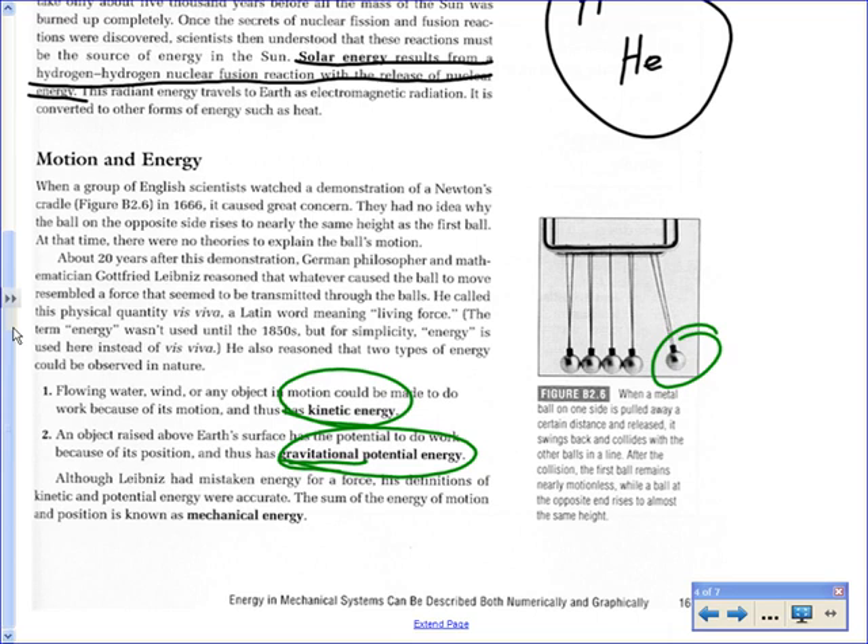Is it possible for something to have both kinds of energy at the same time? Sure — when the ball is let go and comes down, it's still above the others and now it's moving. Mechanical energy is the sum of the kinetic and gravitational potential energy — or elastic potential energy — of the object.